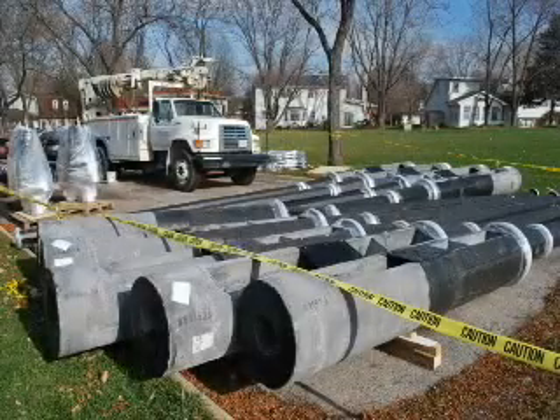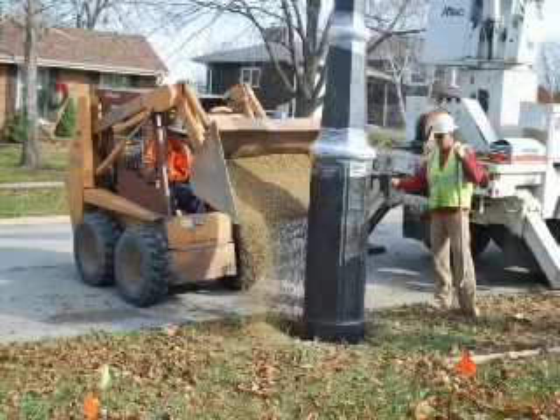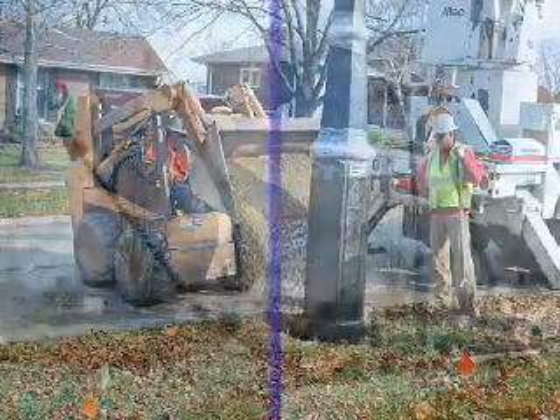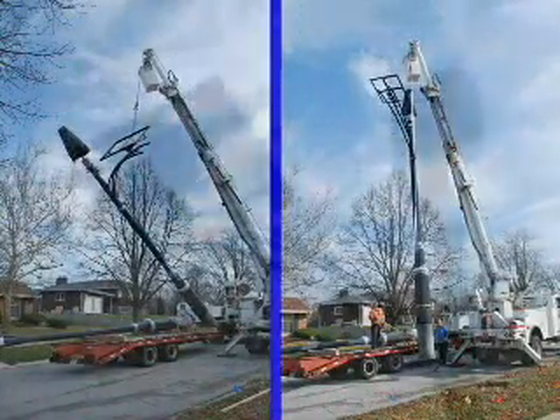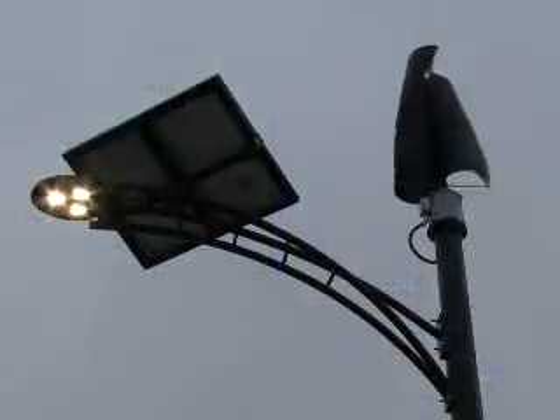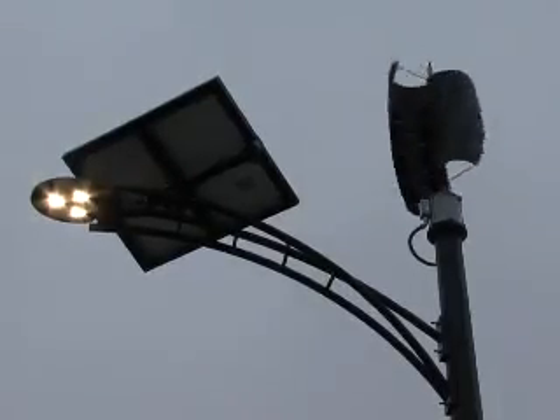As we've heard, this unique system uses no electricity from the grid, resulting in reduced carbon emissions. Forty-five percent of the total project cost was covered through grant funding, and the village looks forward to the overall reduced maintenance cost of this hybrid lighting system. For At Your Service, I'm Doug Kozlowski.